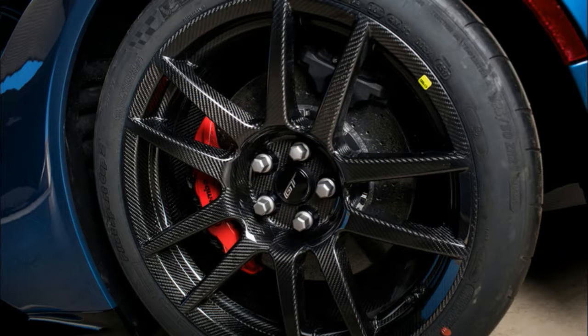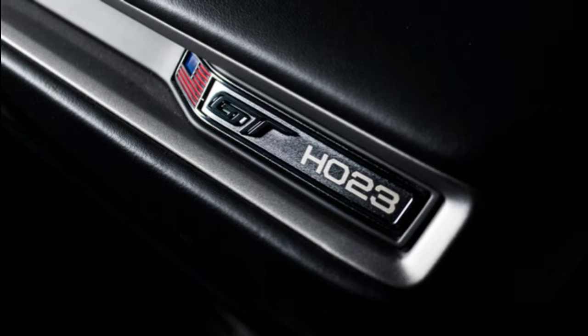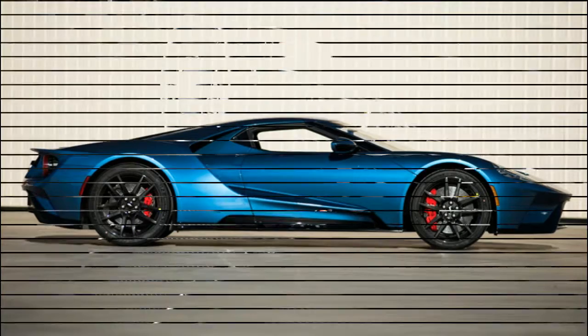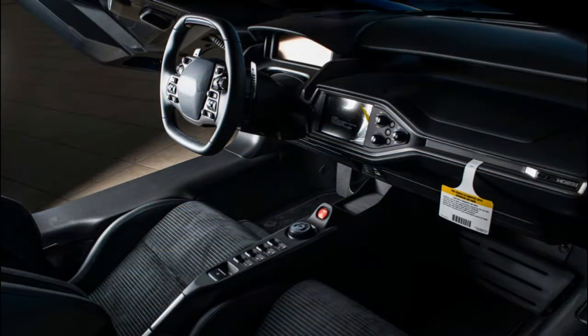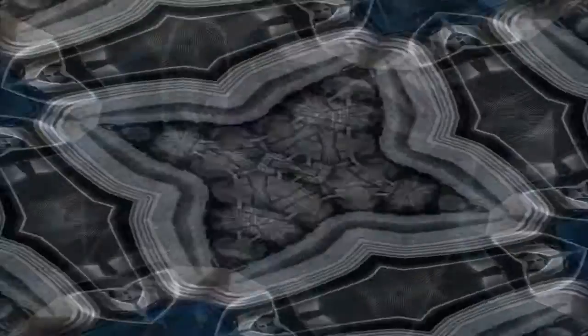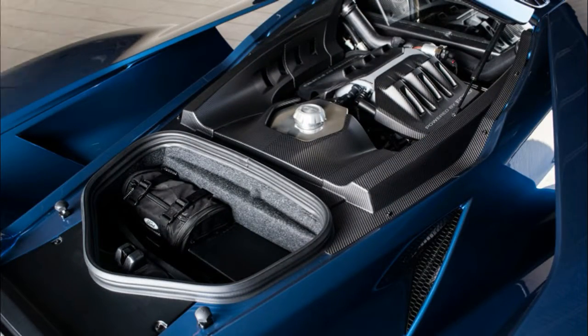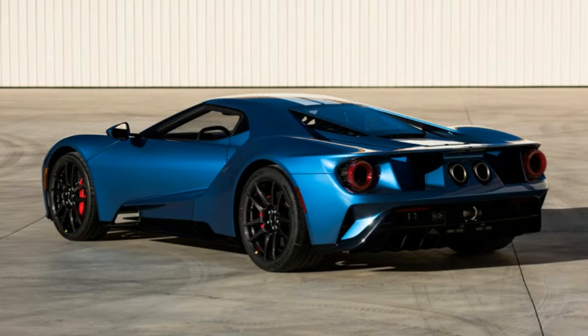The Ford GT is especially worth a look since not only is it the first to be available at auction for charity, it will be easier to get via auction than hoping to get an application approved from Ford. It's a great color too, as Liquid Blue with sand stripes was the hue it wore for the reveal and in promotional material — also exclusive to it and several show car versions of other Fords.